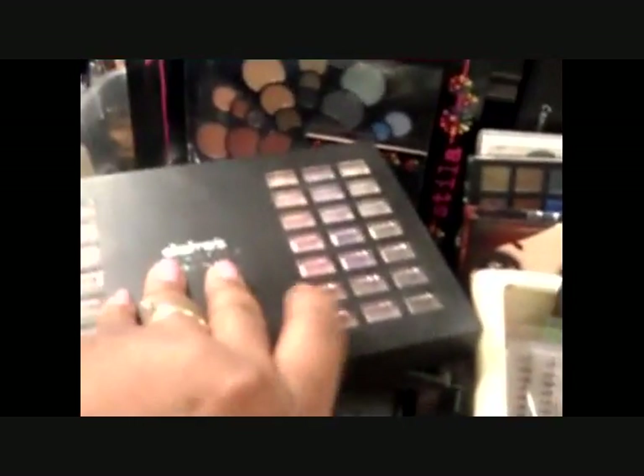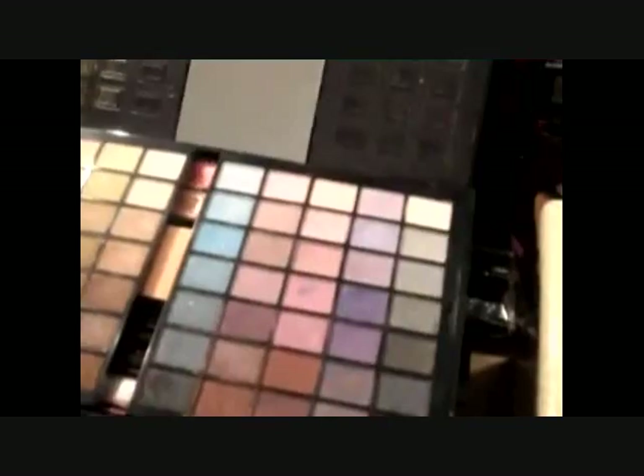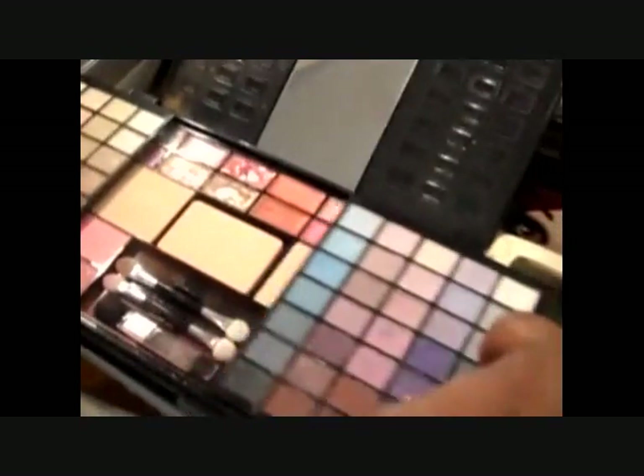This is a Claire's palette — when I first got into makeup, my sister-in-law bought this for me. It's really, really nice now that I know what to do. I can work with this palette. Before I broke it — if you open it up it has blushes, lip glosses, and lipsticks underneath. As far as color payoff, I think it's nice now that I know what I'm doing. Before, nothing would stay on my lid, but that was before I knew about primer.